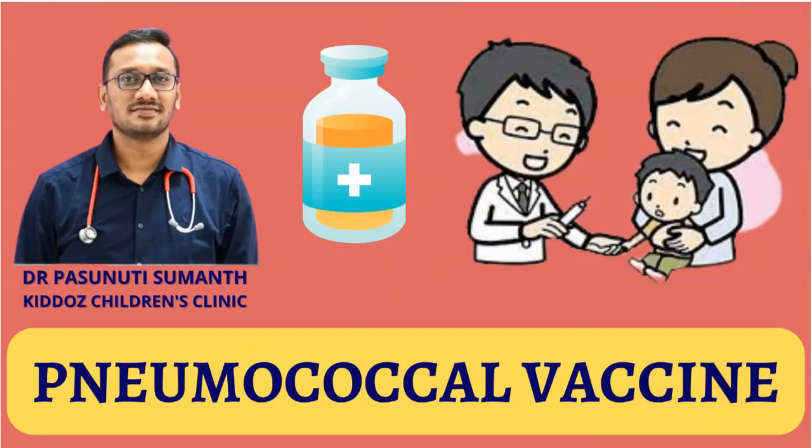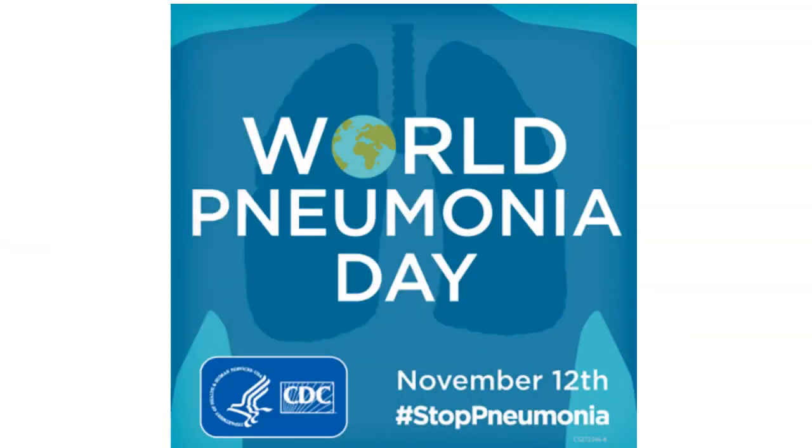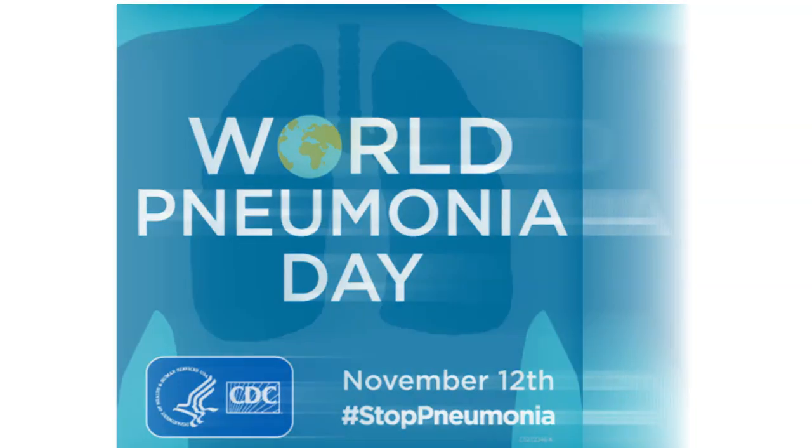Hi everyone, this is Dr. Pasunati Suman, consultant pediatrician. In this video, I will be discussing about the most important vaccine that every child should and must get — that is the pneumococcal vaccine.